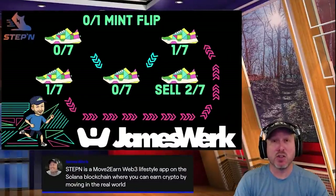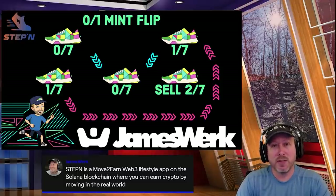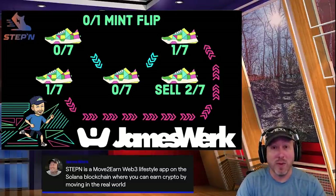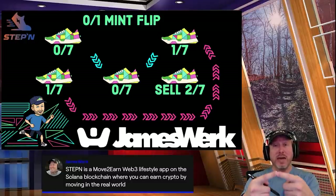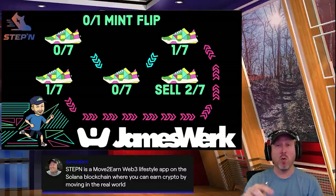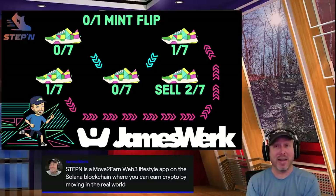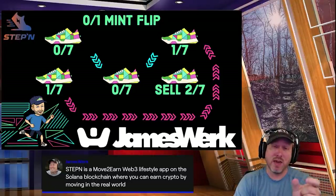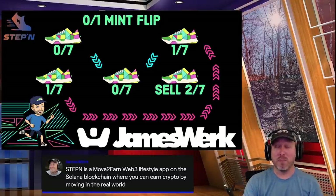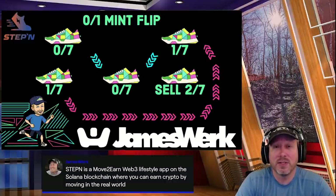Initially I only had three sneakers. At three sneakers it was very beneficial to do what we call the zero-one mint flip. You basically have one parent with no mints on it yet, and a second parent that's done one of its seven total mints. You mint those two parents together, you get a baby that's a zero. Each parent becomes one more — so the one parent becomes one-of-seven and the second becomes two-of-seven. You sell off the two-of-seven parent and you're back to having the zero-one. It's very profitable — it gives you about a two Solana profit each time, depending on how GST, GMT, and Solana prices adjust and what the floor prices are.